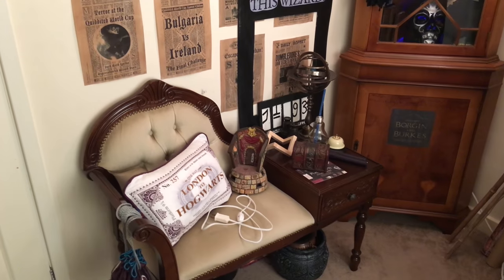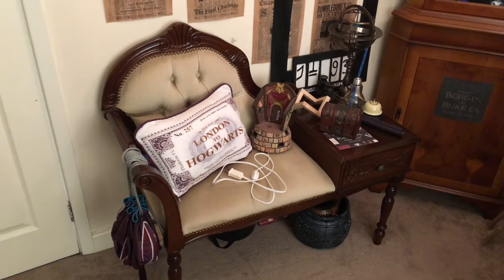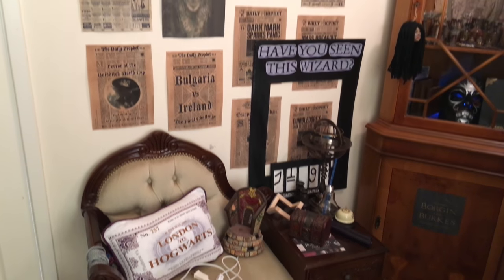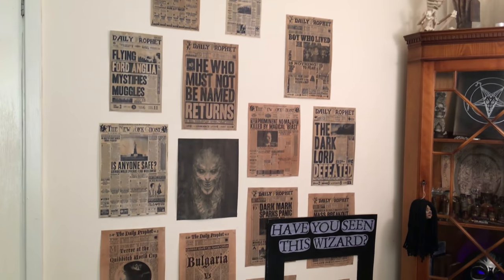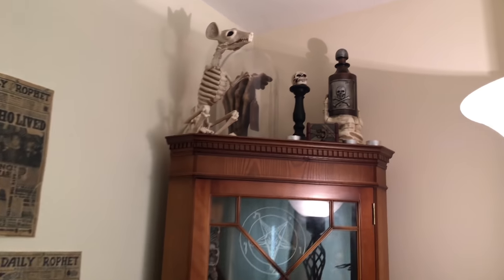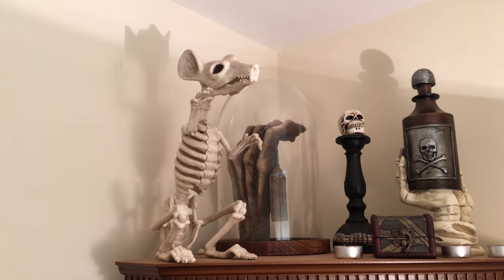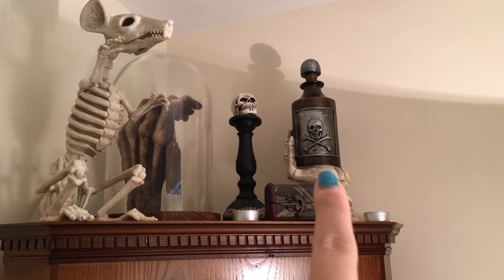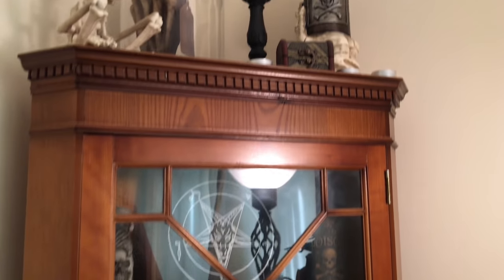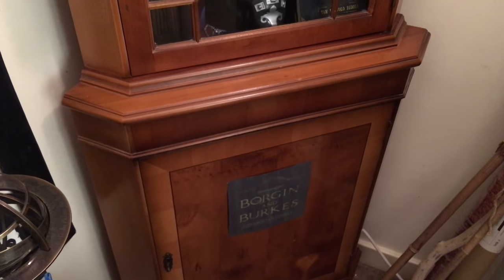So now we're in the second room. This is going to be my Borgin and Burks shop. Obviously at the moment it's still a work in progress, but it's so cool. And over here, this is quite a dark cabinet. I love — you've got the Hand of Glory in the back there. I had that sent to me recently from Janice, my editor. And then you've got this cabinet here, which is full of stuff — and of course, surprise surprise, that is full as well. So let's open this cabinet first.